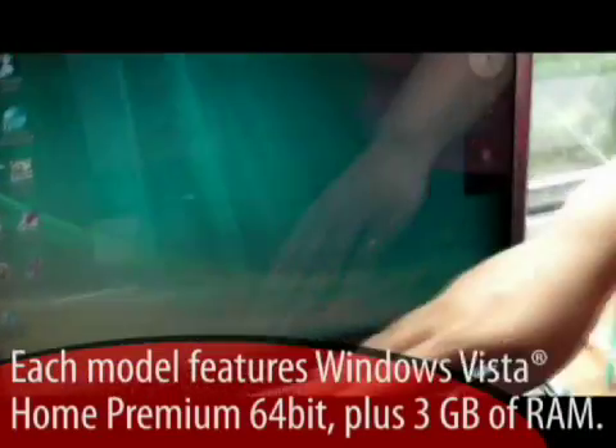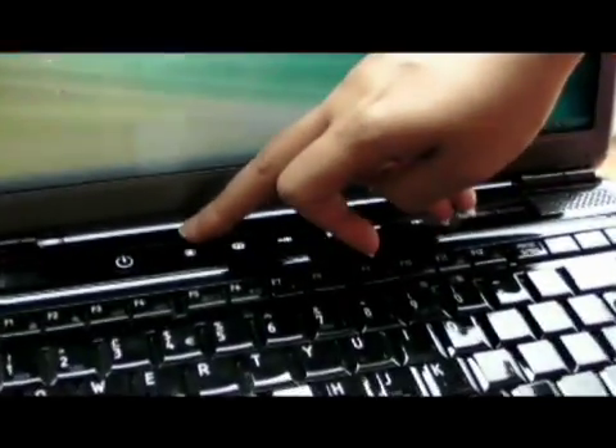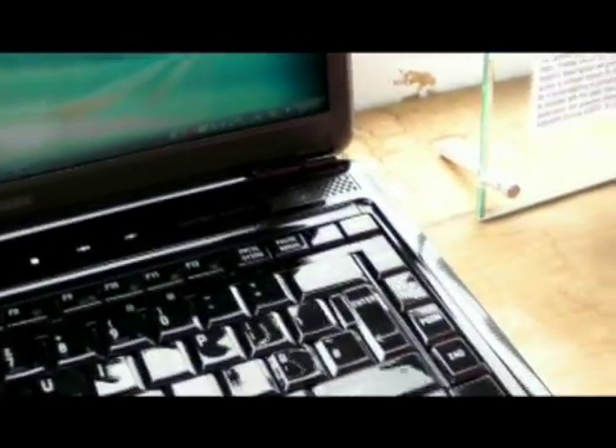We've got a webcam integrated in the notebook. We have white lights, a feather touch keyboard, and feather touch multimedia keys where you just have to press on them — they're not hard keys. We've got the new piano black finish and Harman Kardon speakers with a nice rounded design.